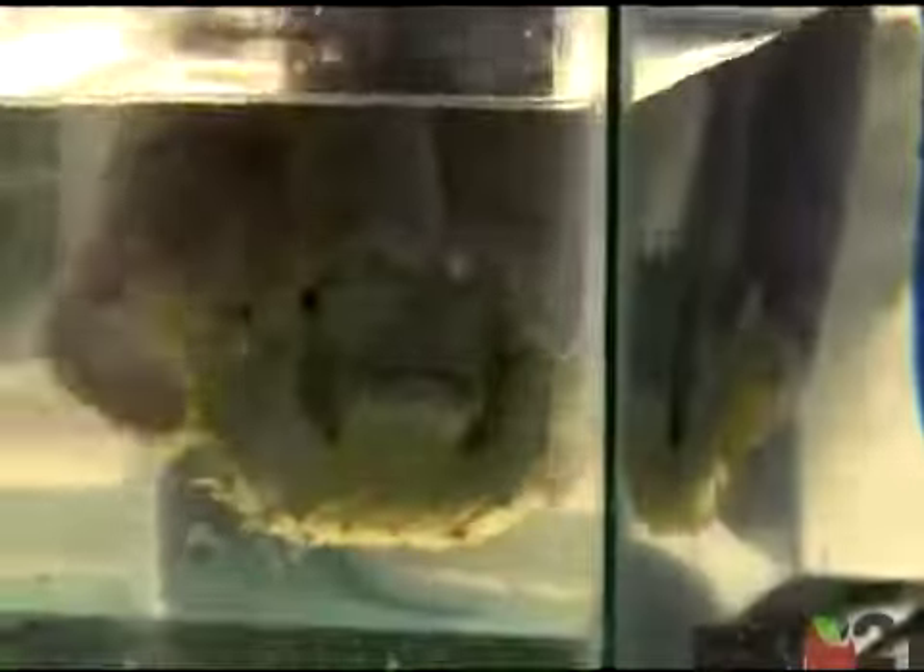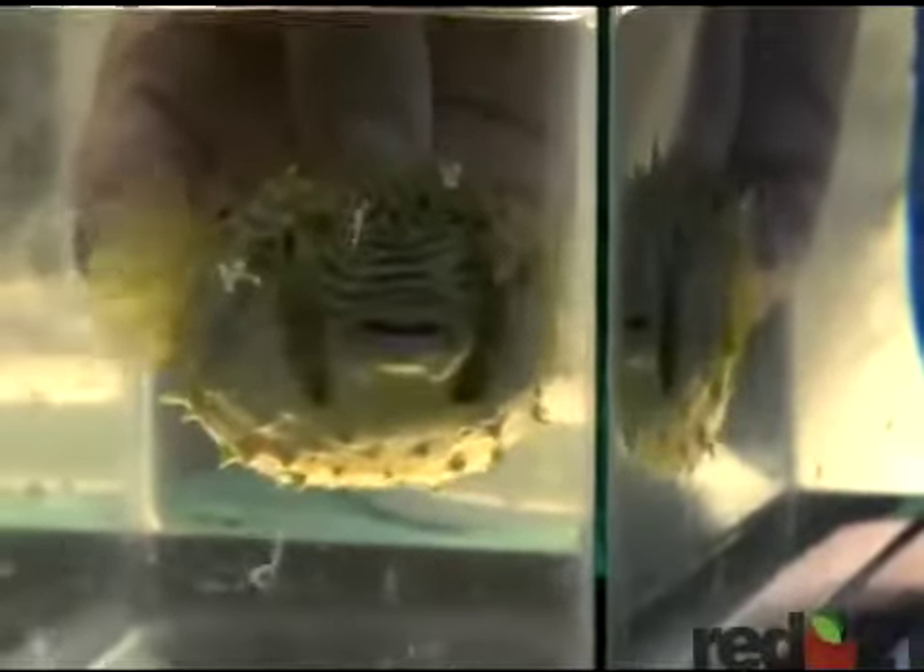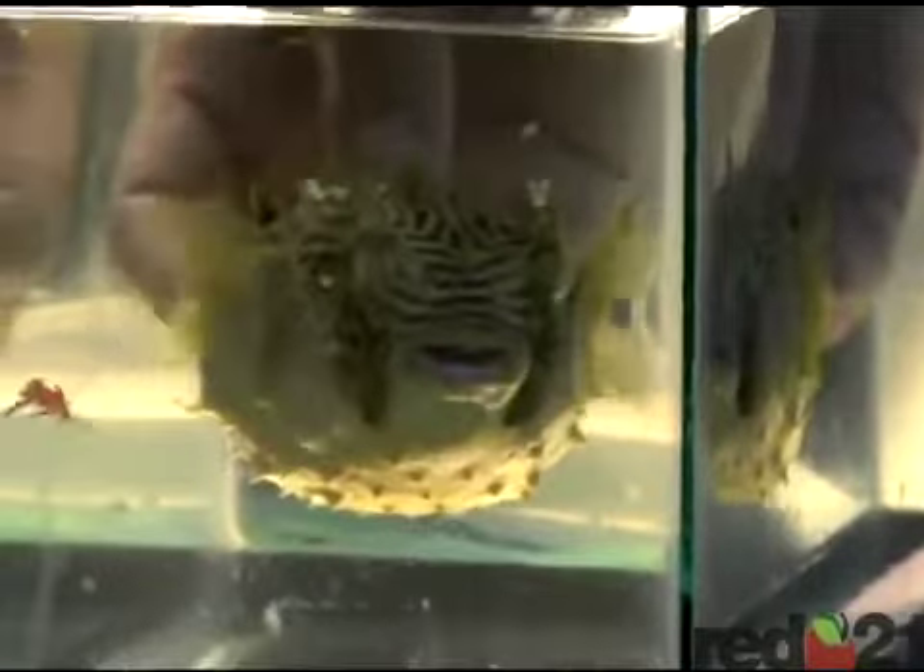Have you ever wanted to see a real blowfish puff up its stomach? Well, these students at Key Center had the opportunity to see that and much more during a recent assembly presented by Under the Sea.